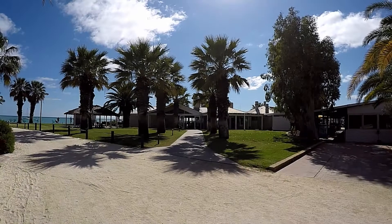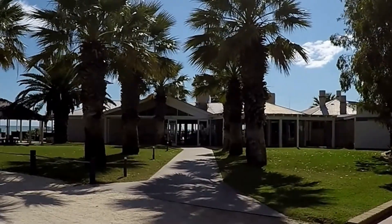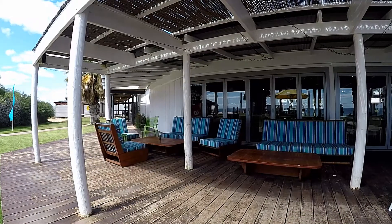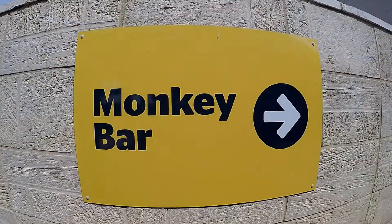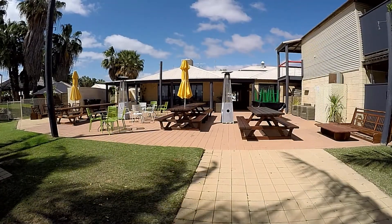As for the facilities, there are two places where you can get a feed. There's the main restaurant, the Bow Shed — and whether you sit inside or outside in the fresh air, you really can't go wrong. And the other place is the Monkey Bar. It's a bit more casual and laid back, but you can get a good feed from here as well.